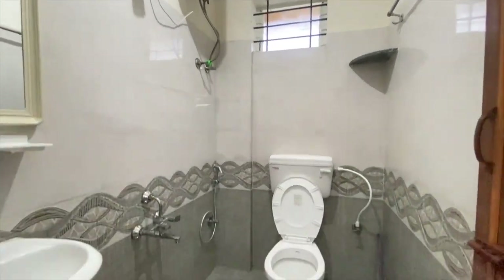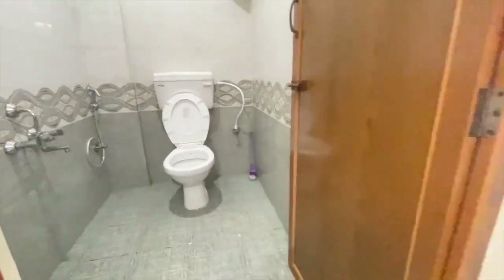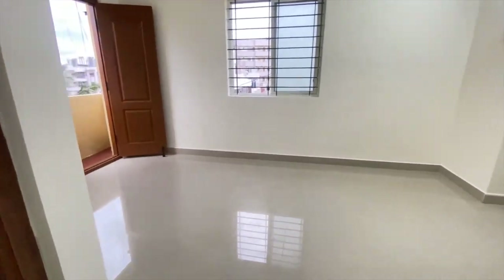This is the bathroom, having a western commode along with a mirror and geyser facility.